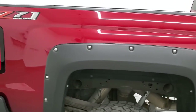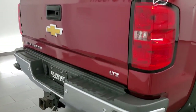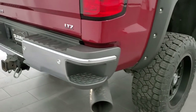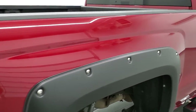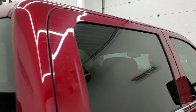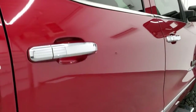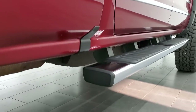We take these HD videos so if you are far away or even close by but cannot make the trip, you can see the truck, hear the truck, and have confidence in the vehicle before you even get here. When you do get here there are no surprises and you can make a smart and informed buying decision from wherever you may be watching this video.